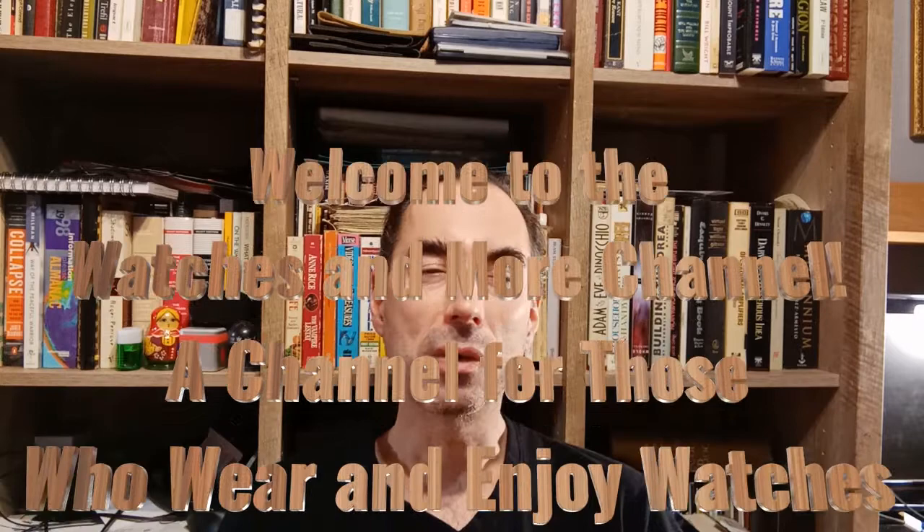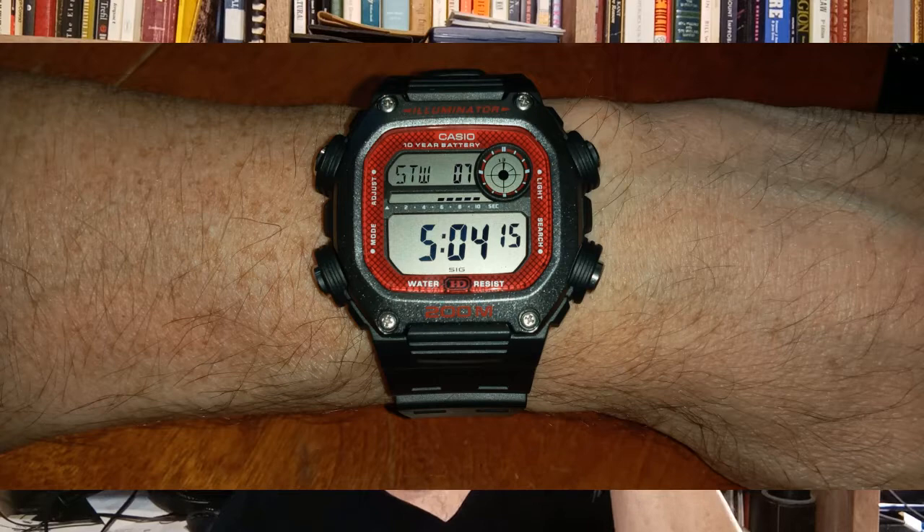Hello and welcome to the Watches and More channel — the channel for those who wear and enjoy watches. I'm your host Jeff. Today I would like to present to you what I believe to be one of the best values on the watch market at the moment, and it's the Casio DW-291H. This is the red bezel version, but there's also a gray and a black.